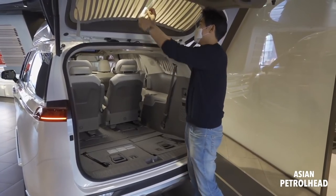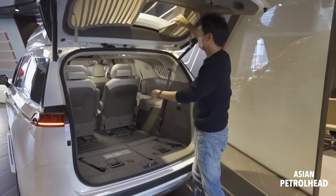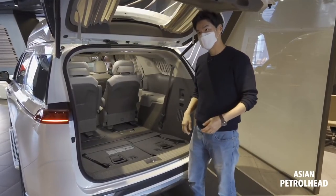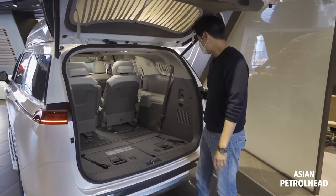Just like I mentioned, it's got curtains like this — they're magnetic so they slide like that. So if you're a politician or celebrity, you can block the sun and also protect your privacy.